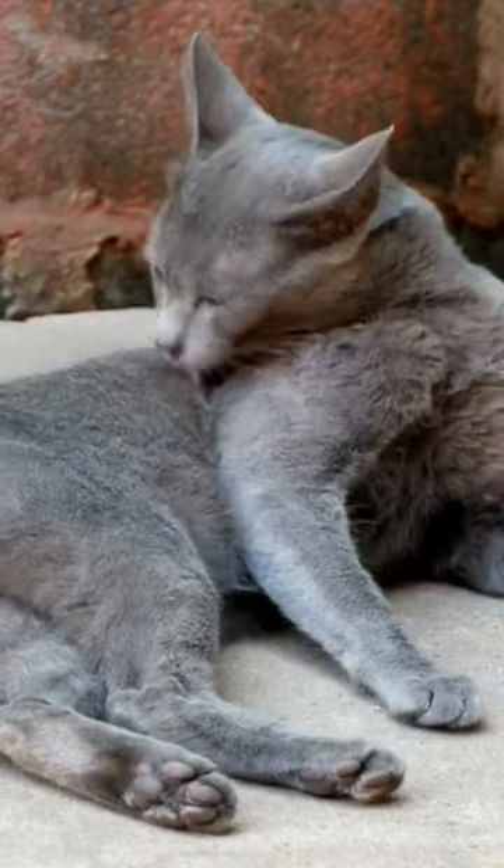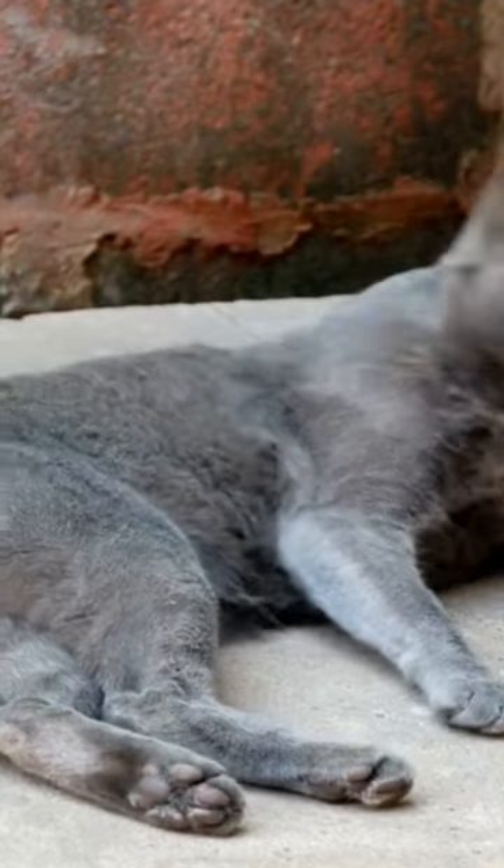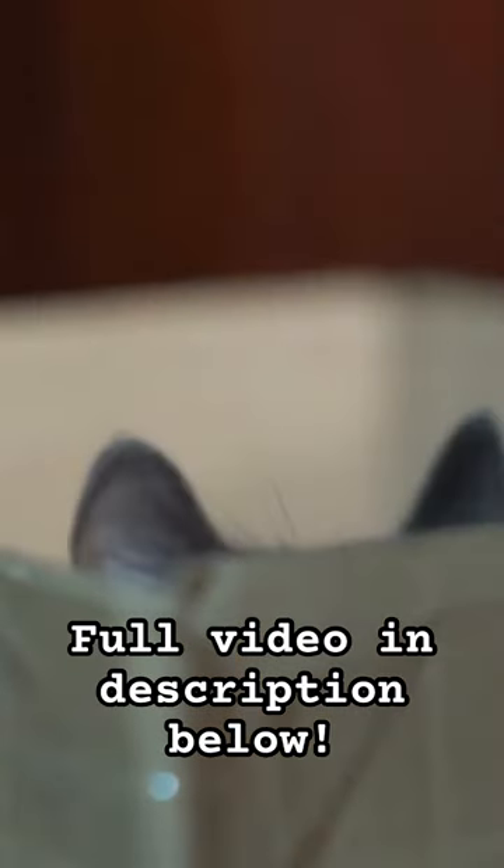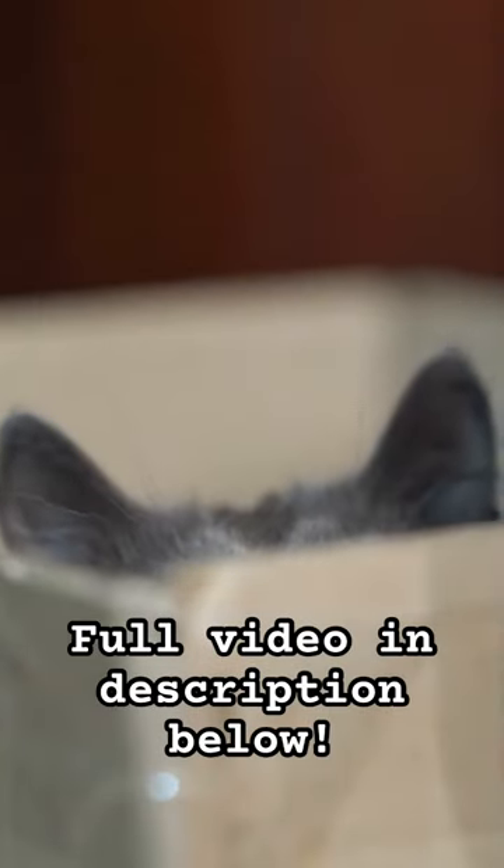Russian blues are among these sort of hypoallergenic cats. They produce very low amounts of the Fel-D1 protein, partially because they shed so little. Therefore, they are a top choice for cat guardians with allergies.